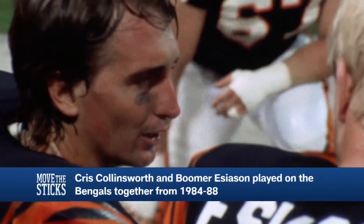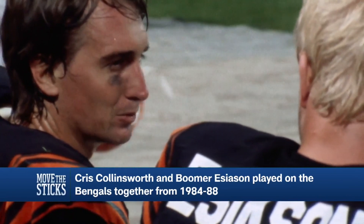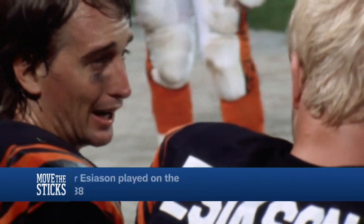Balls that you ordinarily would wait and fade over your shoulder and try to catch, now all of a sudden are being caught in front of you. And so it's a difference. Probably the hardest thing for me was the rotation of the ball. It's a little bit different dynamic. The ball comes out of the hand a little bit differently, and it comes from a different arm angle and slot.